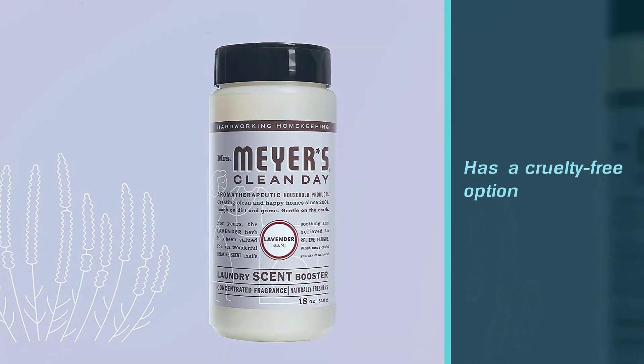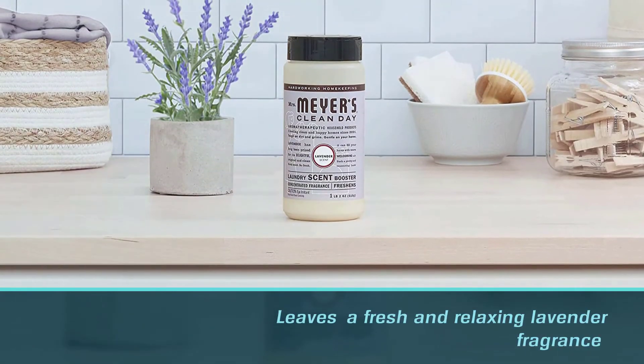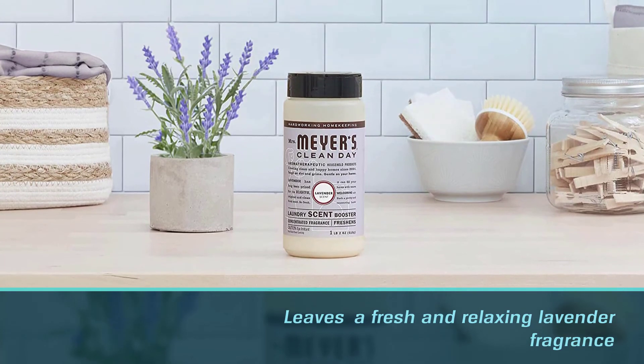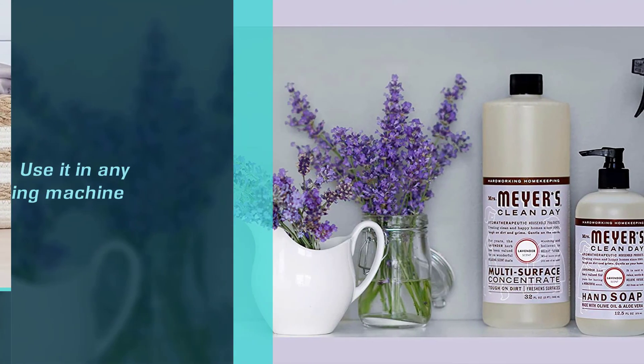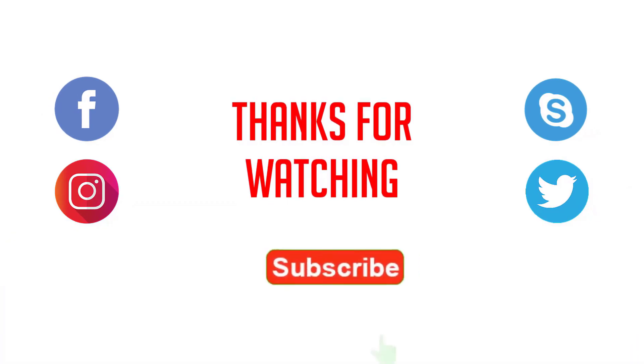Mrs. Meyer's products are not tested on animals, so this scent booster is also a cruelty-free option. Enjoy a fresh and relaxing lavender fragrance with this laundry scent booster — use it in any washing machine to freshen laundry with a floral touch. For more details, click the link in the description. Thanks for watching.